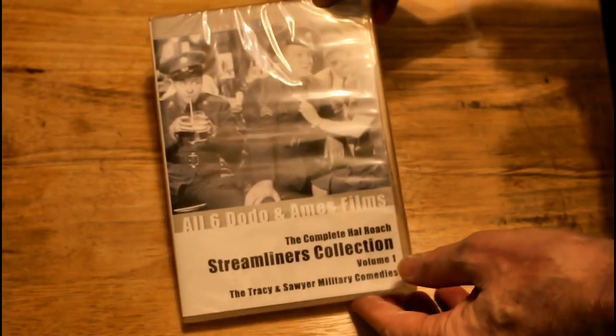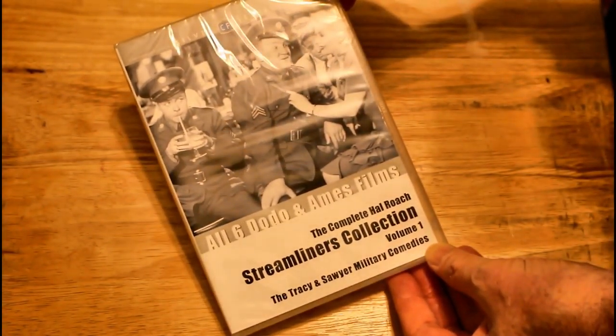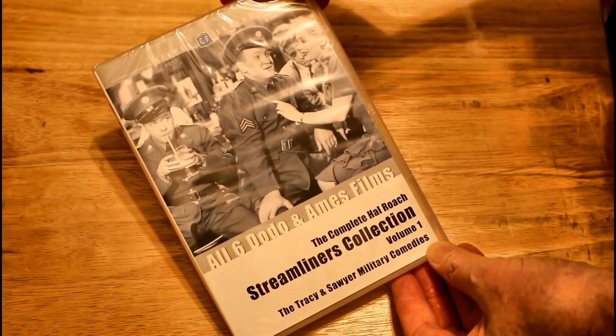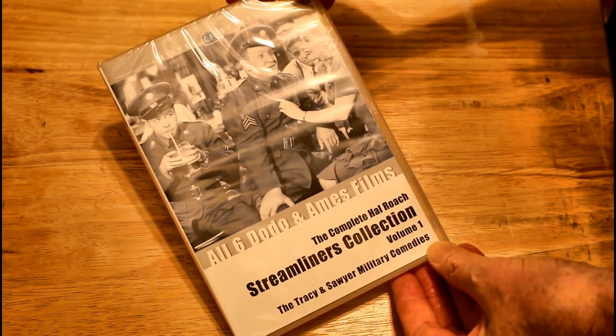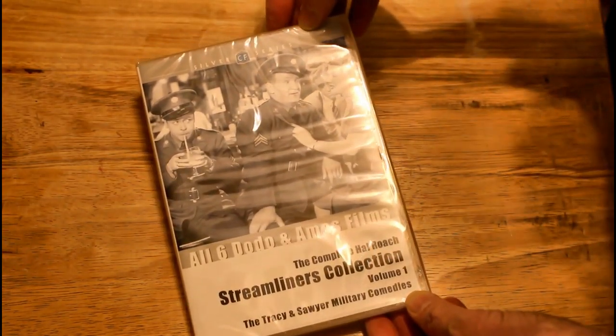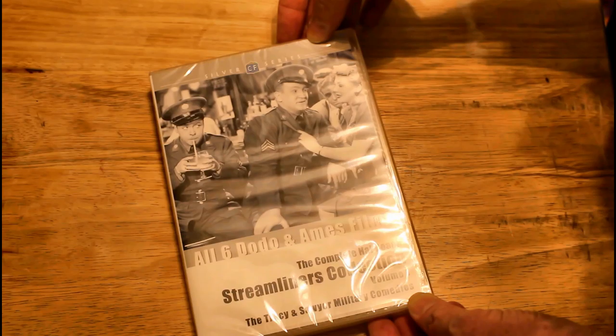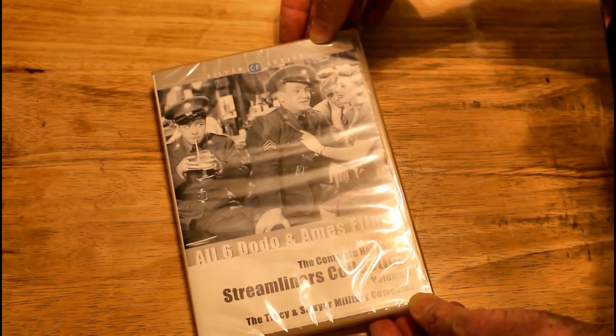Here it is. It's the all six Dodo and Ames film — the complete Hal Roach Streamline Collection, Tracy and Sawyer's Military Comedies.